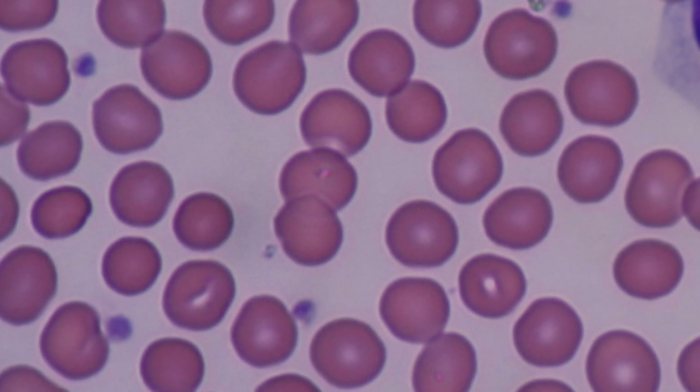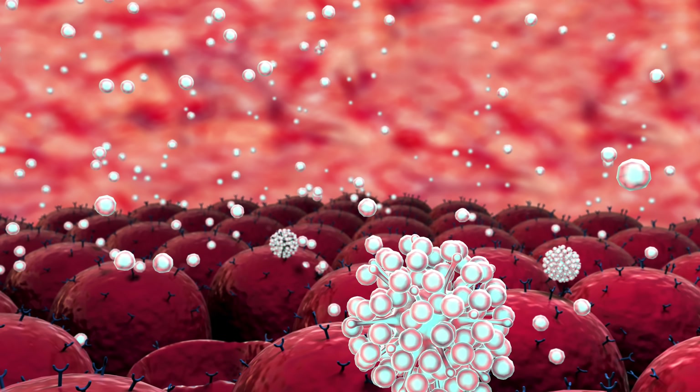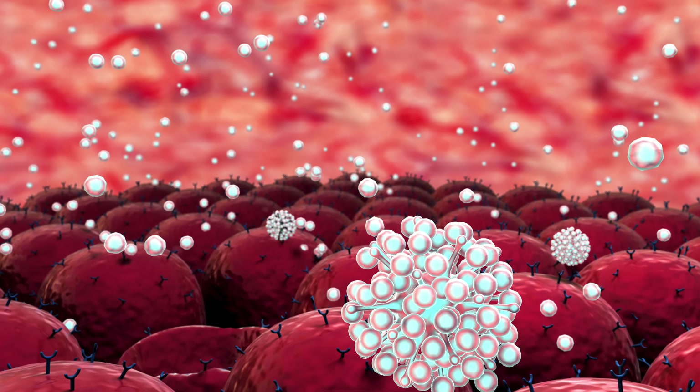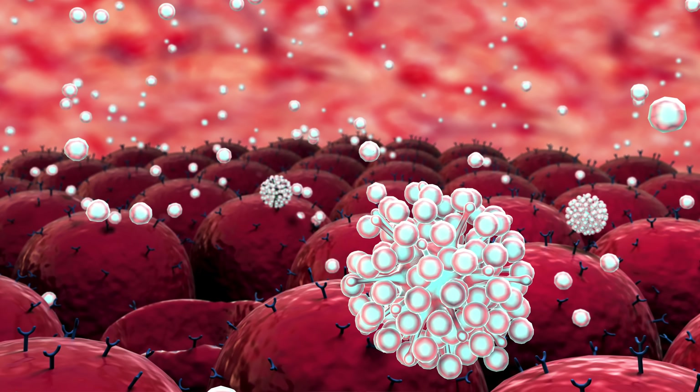The medicine does this by inhibiting T and B cell DNA synthesis, preventing them from replicating. This is something that you want as a transplant patient, because white blood cells can and will infiltrate, replicate en masse, and destroy your new organ when unchecked.